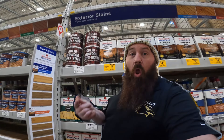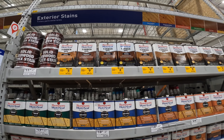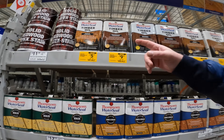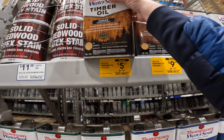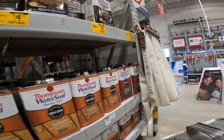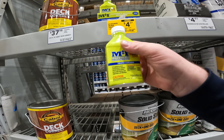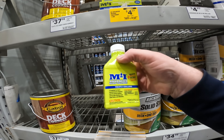3, 2, 1 — Thompson Water Seal. You got transparent, semi-transparent, mahogany, teak, cedar for $5.27. $4.97 if you wanted walnut. $4.47 for cedar. We missed the walnut for $2.97. The M1 advanced mildew treatment — $17 down to $4.27.